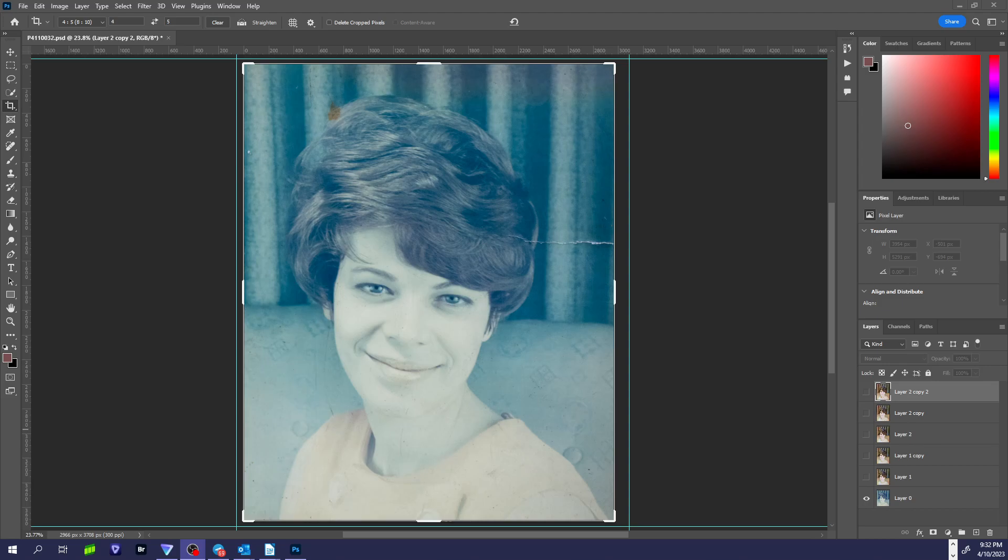I was actually able to take a photo of it and then bring it into Photoshop. This is what it looked like straight out of the camera. So I started doing some restoration techniques on it — here I restored some of the color, and then I removed some of the scratches and blemishes.